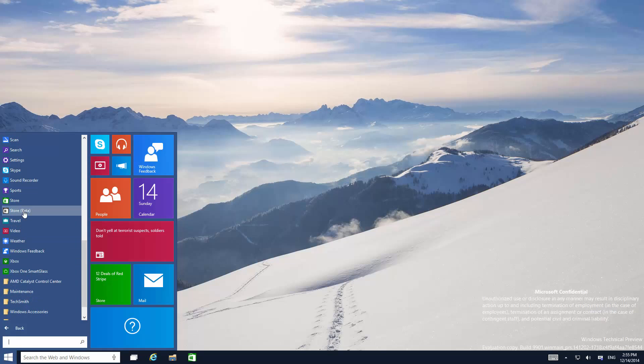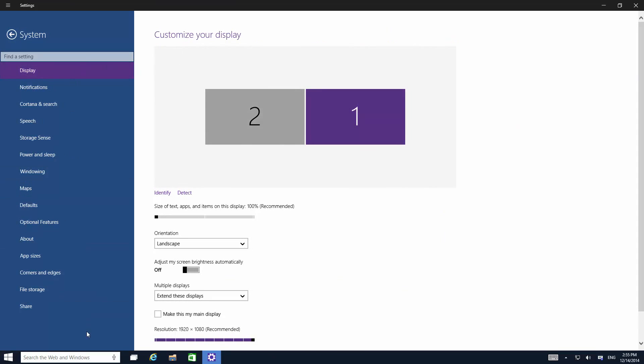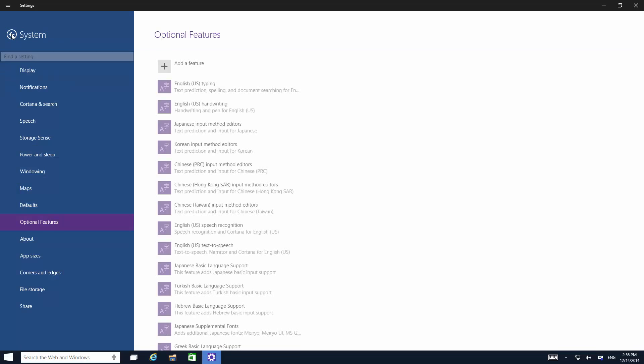Settings are now embedded in the modern UI apps, which is something consumers preferred as they couldn't actually find the settings — the charms were hidden and it was a big palaver. Up next, the settings app has been given somewhat of a facelift in certain areas. If you go to system it goes back to the old user interface, but Cortana is available, along with windowing, enable aerosnap, and optional features where you can add text and languages and so on.